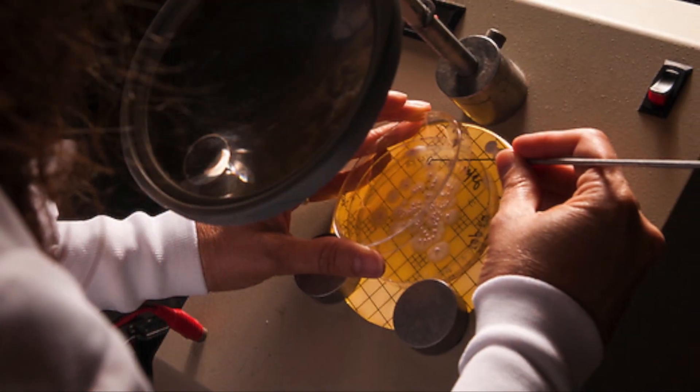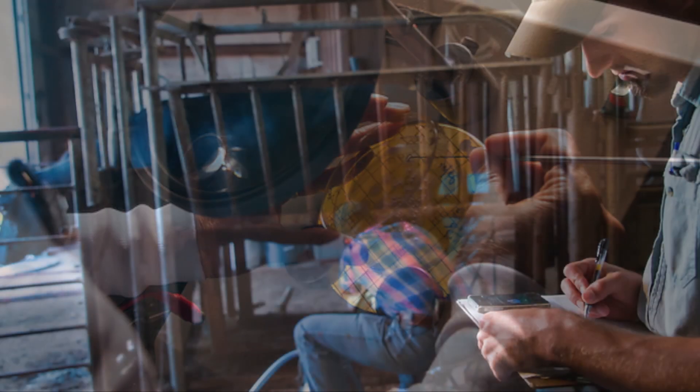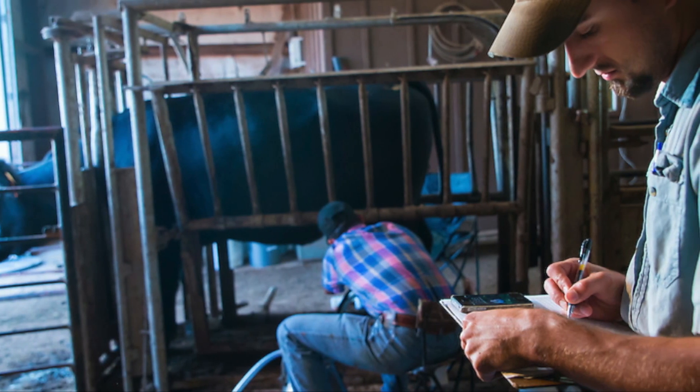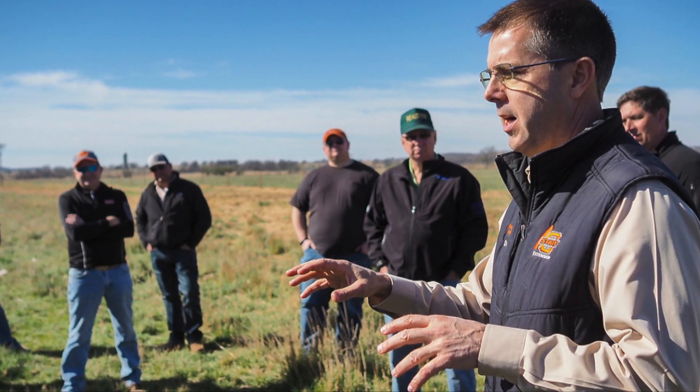When we look at research and extension, we approach this as a broad-scale team effort. We have team members from natural resource ecology and management, agricultural economics, animal science, as well as specialists out in the field in our extension systems at the area level.